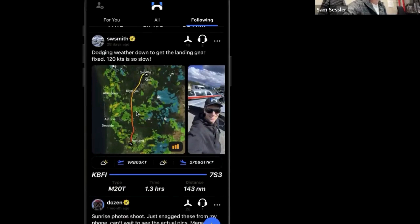This one's really cool too — you can see it literally says 'dodging weather down.' He had to fly down to Portland and you can see him going through those different storm cells. That's cool. Of the 3,200 users you have right now, are they all private hobby pilots?